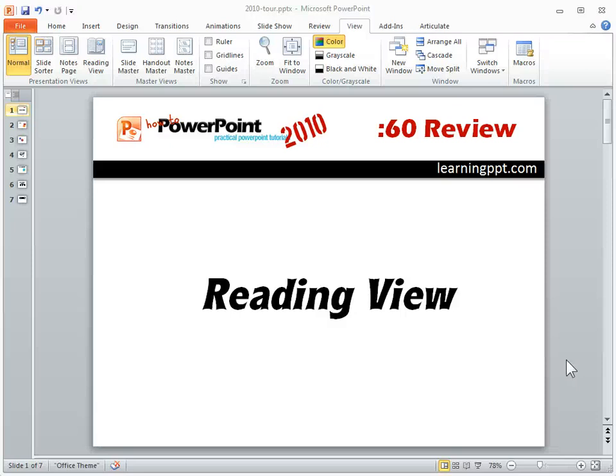A great new feature in PowerPoint 2010 is the reading view. In previous versions of PowerPoint, if you wanted to preview the slideshows that you were working on, you'd have to go to the slideshow view icon and view your slideshow. In PowerPoint 2010, you have a reading view which you can see down here as this open book icon, or you can come into View and click on Reading View.